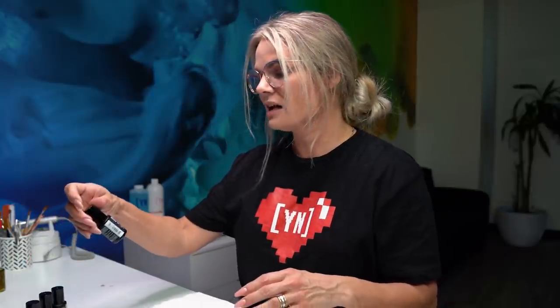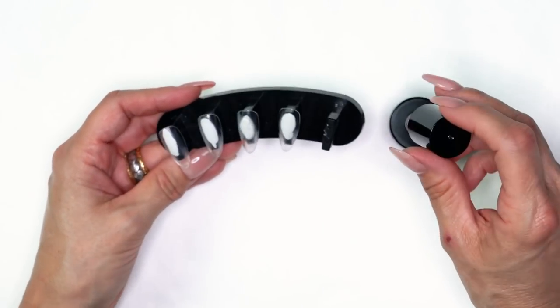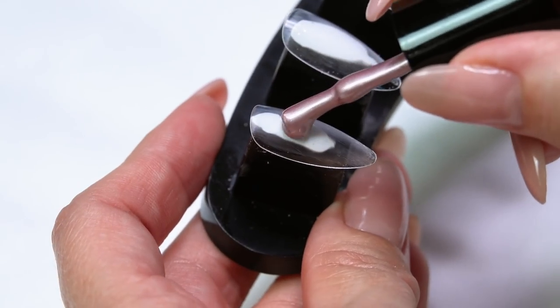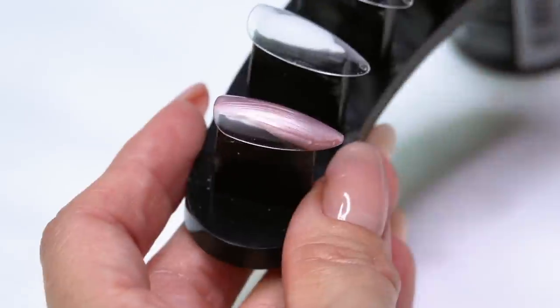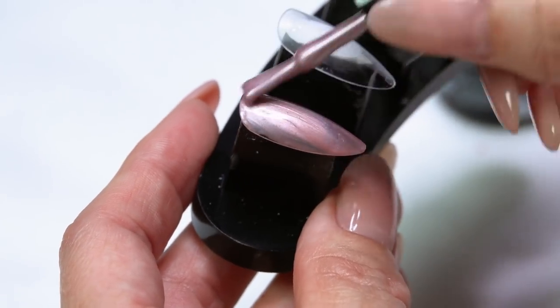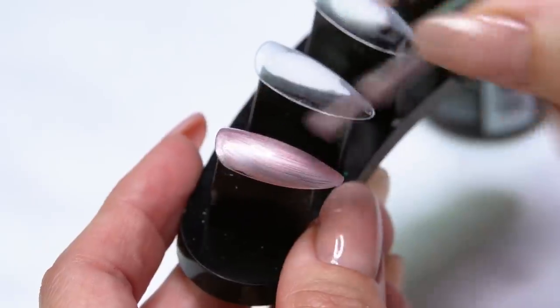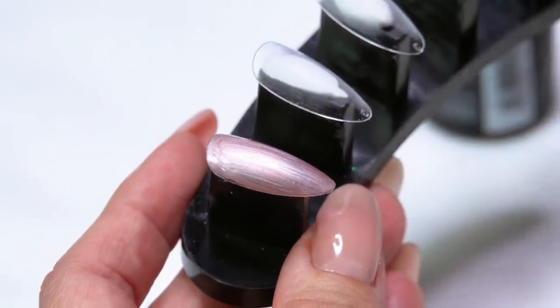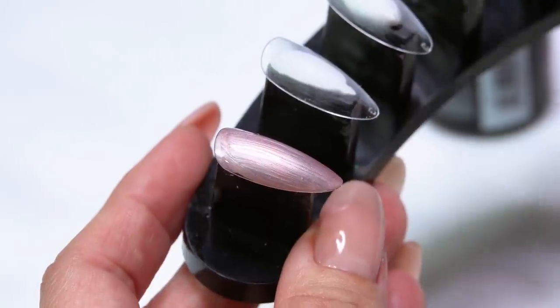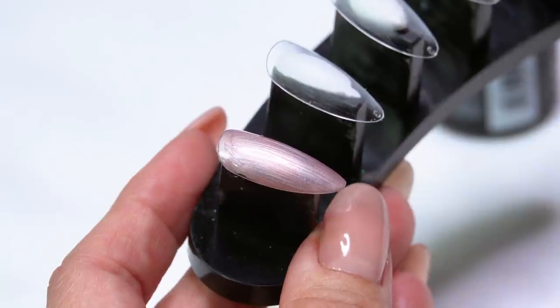The first color is 'Trust Fall.' This kind of reminds me of Self-Fulfilling Prophecy, one of our existing colors, but this is a lighter version. It has a beautiful almost silver metallic quality to it — you have that pink tone, that pearl tone, and that silver metallic tone all coming through.